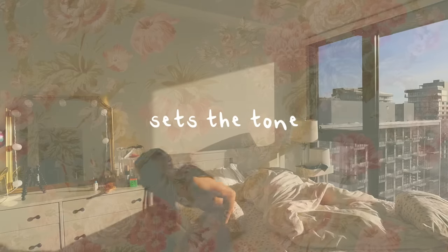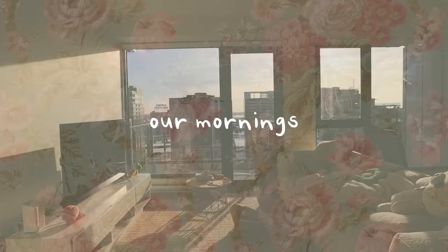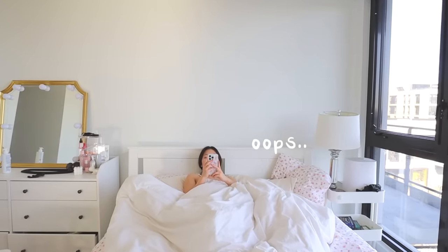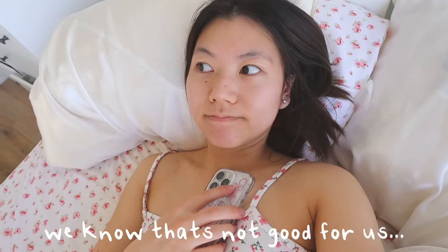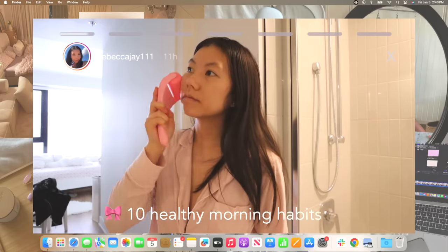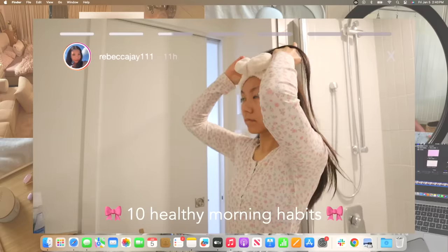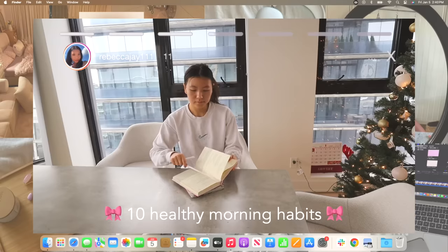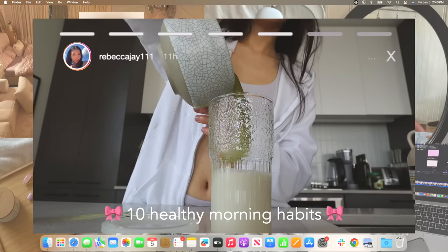They say that your morning routine sets the tone for the entire rest of your day, but sometimes our mornings can look like this — scrolling on our phones until we roll out of bed at the last minute possible. We know that's not good for us. So in today's video, I challenged myself to complete 10 healthy morning habits for an entire week to try to set up my days for success, and hopefully this video will help you find some simple ideas for your morning routine as well.